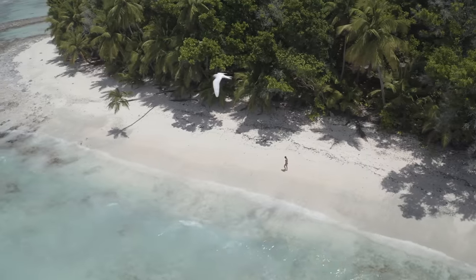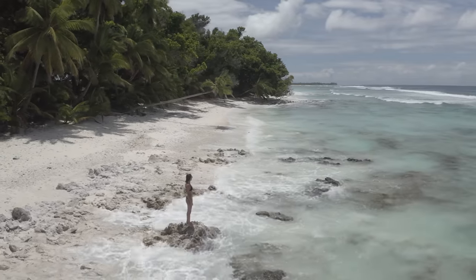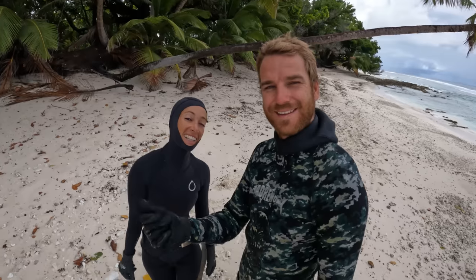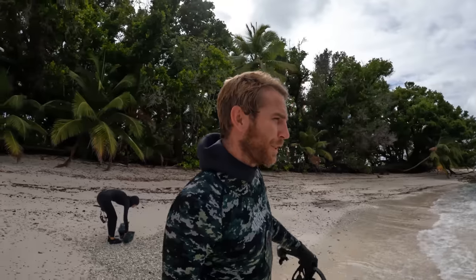Let's get in there, guys! Looks like the worst of that storm has just slipped past us here, so I don't think we're actually going to get too wet from that one. Looks like there is another one coming, though.